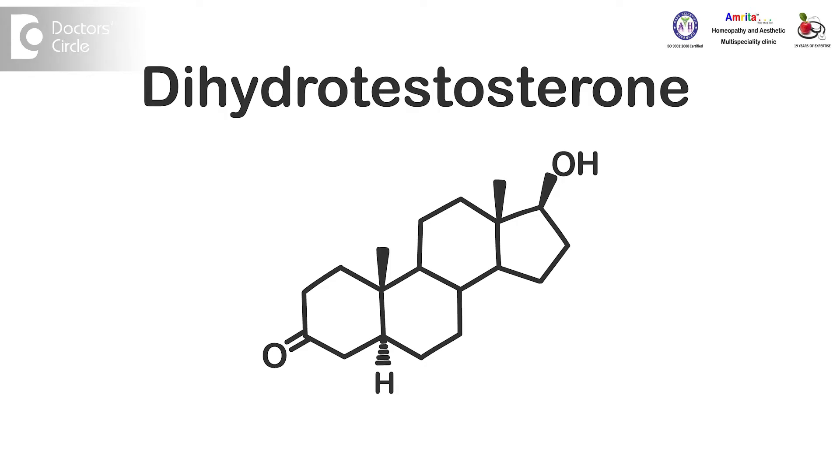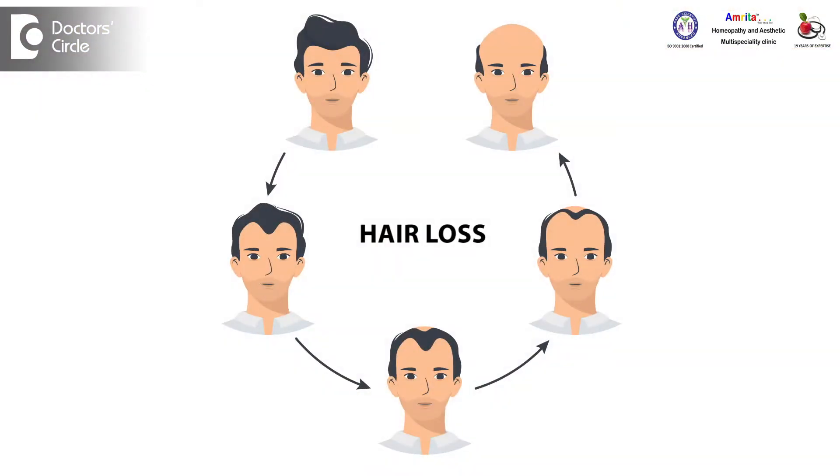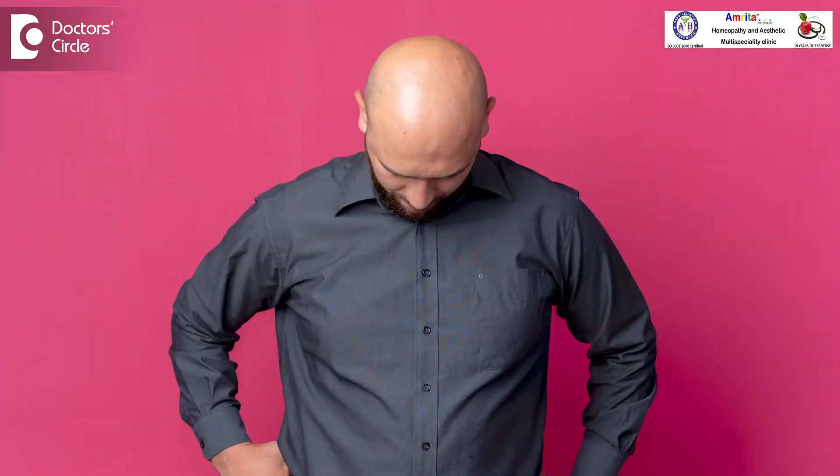It can be hormonal — it can be due to thyroid, fluctuating sugar levels, or other hormonal reasons like altered testosterone levels. In androgenic alopecia, the hormone testosterone has a derivative called dihydrotestosterone (DHT) which comes and blocks the root of the hair, so the nutrition that is supposed to reach the hair will not reach. Even if you eat the best food, the hair won't get nutrition — a thick hair falls, a thin hair grows, that falls, an even thinner hair grows, and eventually nothing grows, and the area becomes smooth like the back of your hand.